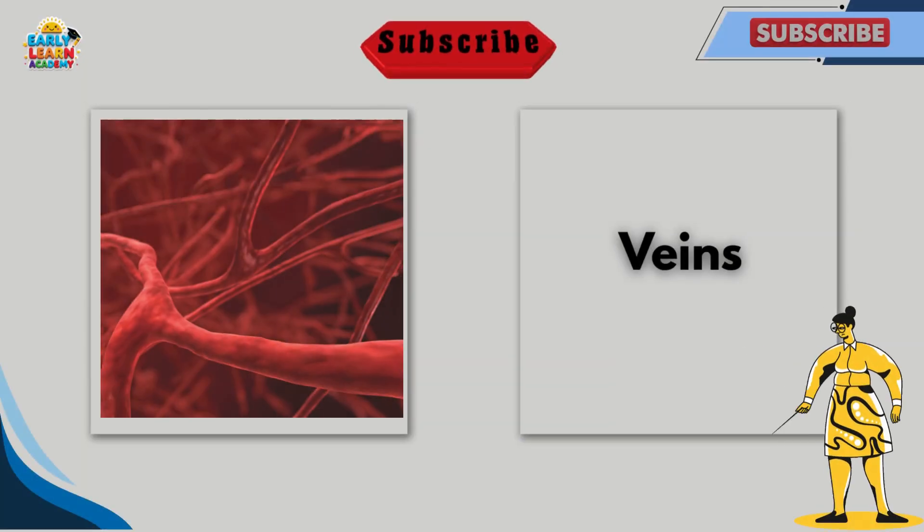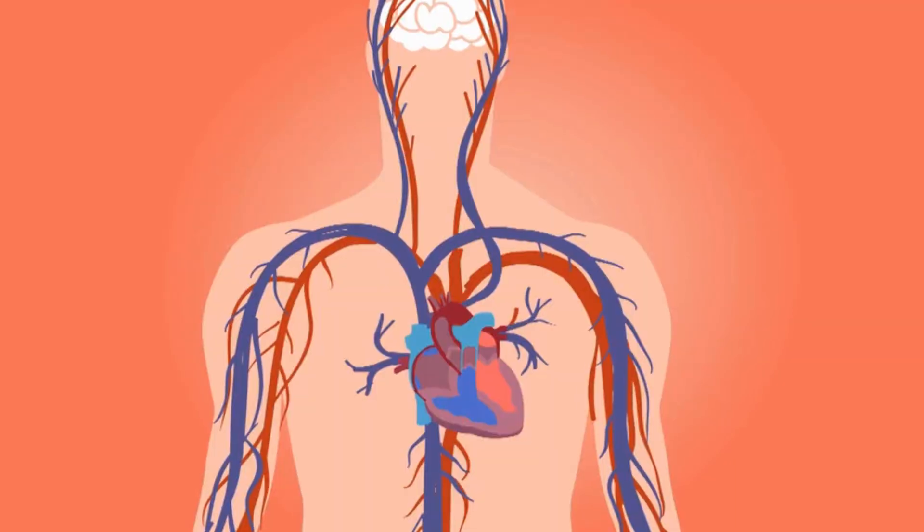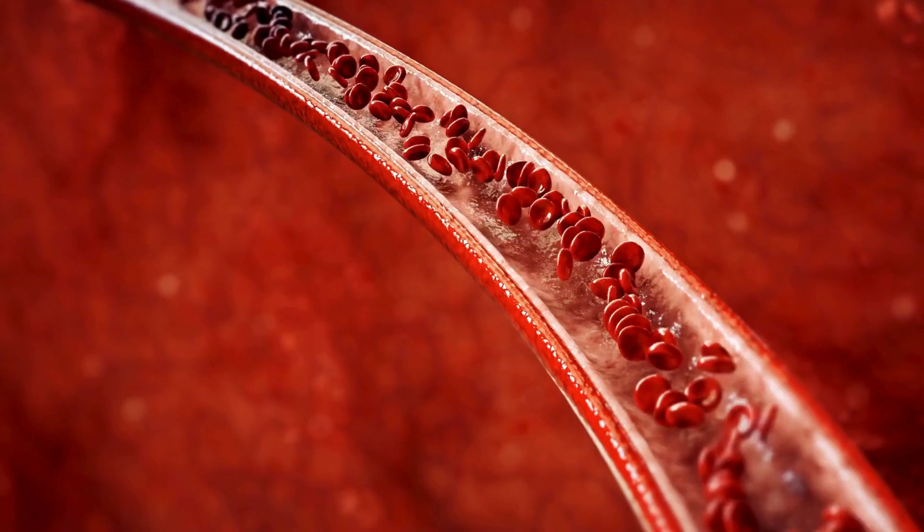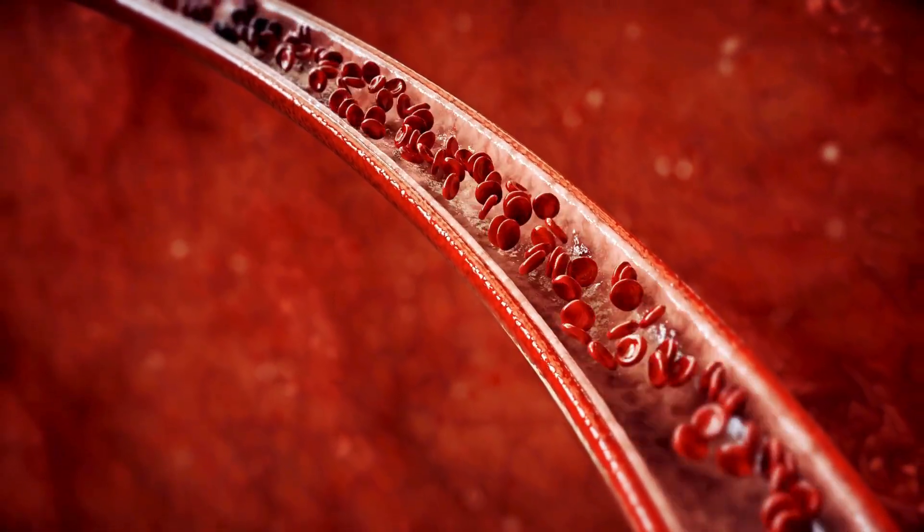This is veins. Veins carry blood back to the heart. They are like tiny roads inside our body. This is arteries. Arteries carry fresh, oxygen-rich blood from the heart to the body.